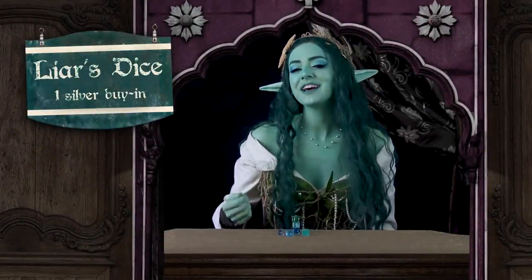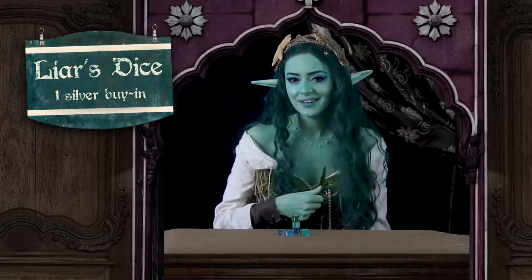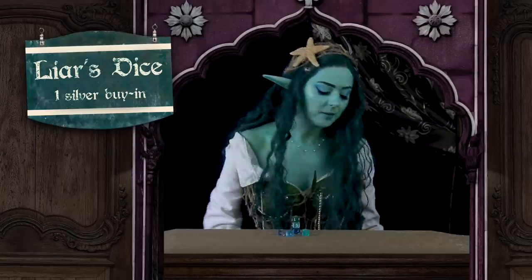How there! Fancy a round of liar's dice? It's only one silver to play. And if today's bad luck holds for me, you'll double it in a blink. No? Not a gambler? That's probably for the best. It's been a slow day though, so will you at least share a story with me? Come, I'll provide the libations.